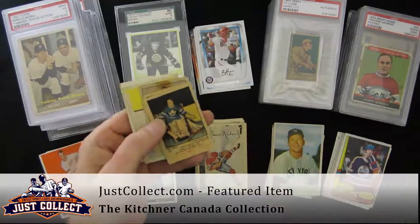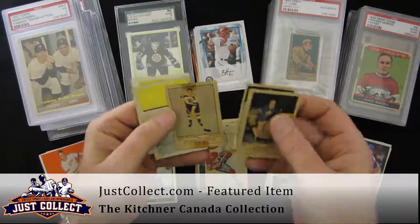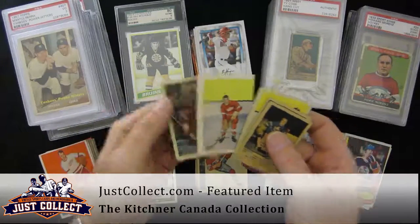Nice little cards. '51 Parkhursts — Turk Broda, Quackenbush, Milt Schmidt. Some '52s — Doug Harvey, Gordie Howe, Terry Sawchuk.